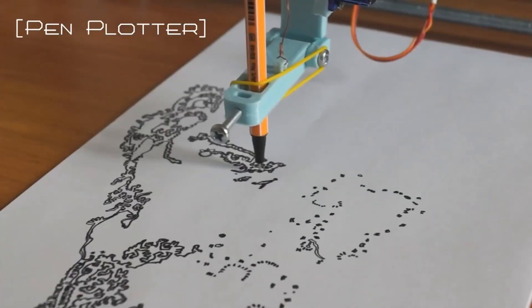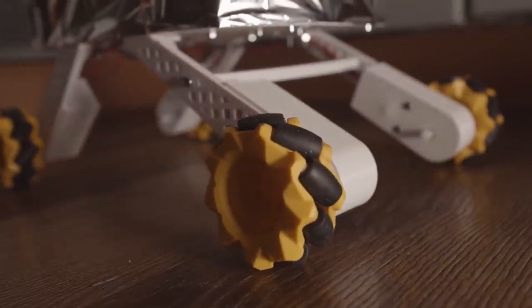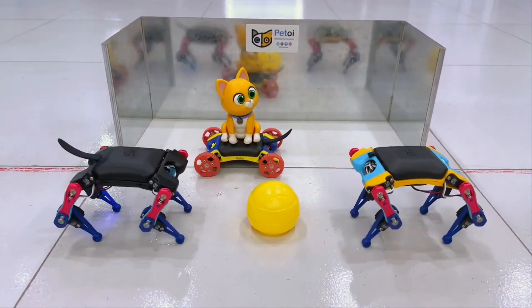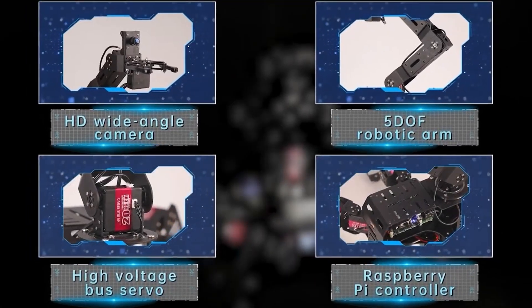Welcome to this exciting video where we explore the most innovative Raspberry Pi projects of 2023. Whether you're a beginner or a seasoned DIY enthusiast, you're in for a treat. Let's dive right in and discover the amazing possibilities of Raspberry Pi.